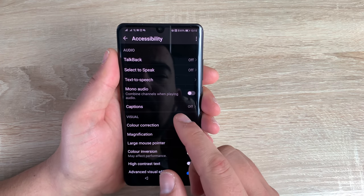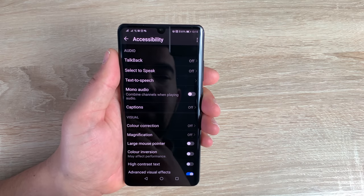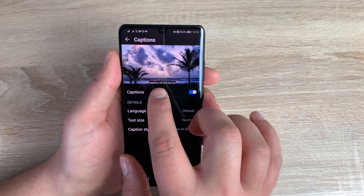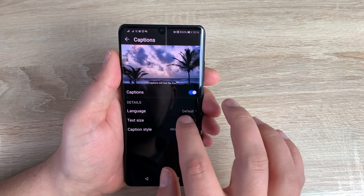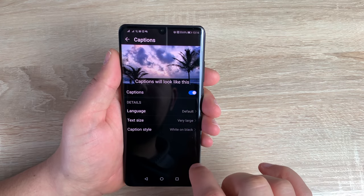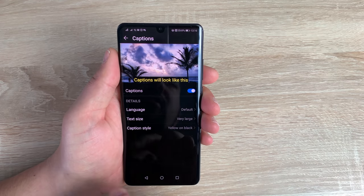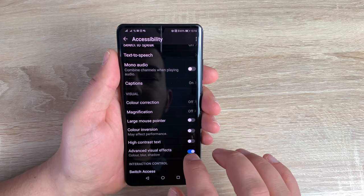Underneath that is the ability to use mono audio if you prefer to listen in mono. Underneath that is captions — this is where you can caption certain content. If I turn captions on, you can see the subtitle box appear. You can change and adjust your language, and then change other settings too — you can have small or large captions depending on your choice, and you can set the style as well. A lot of people prefer this option, and it's very nice to see it inside here.